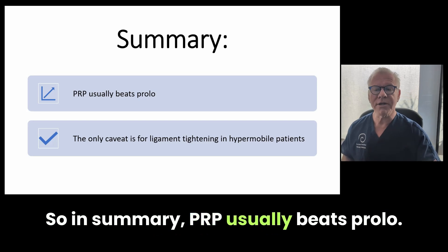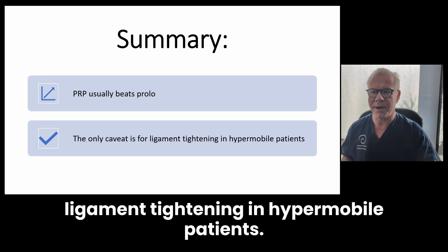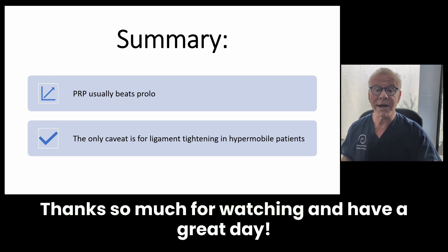In summary, PRP usually beats Prolo. The one caveat is for ligament tightening in hypermobile patients. Thanks so much for watching and have a great day.